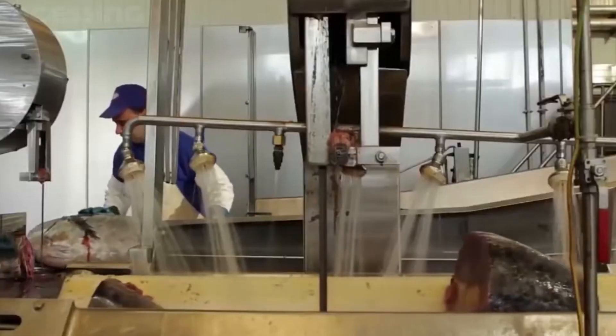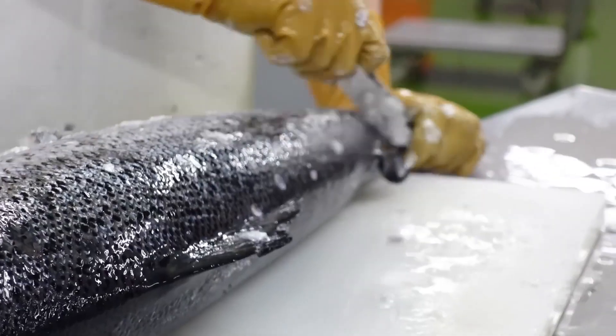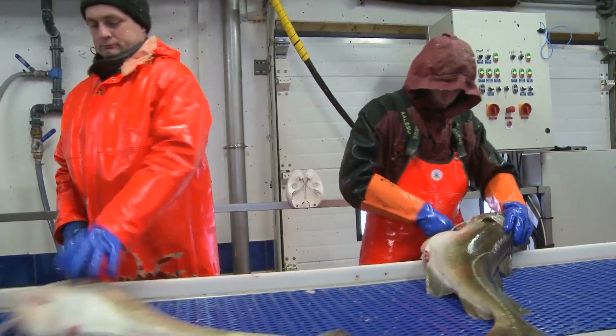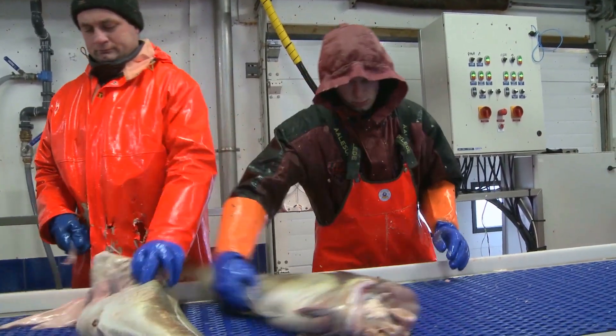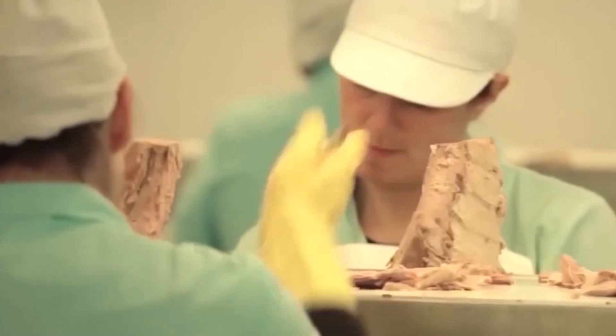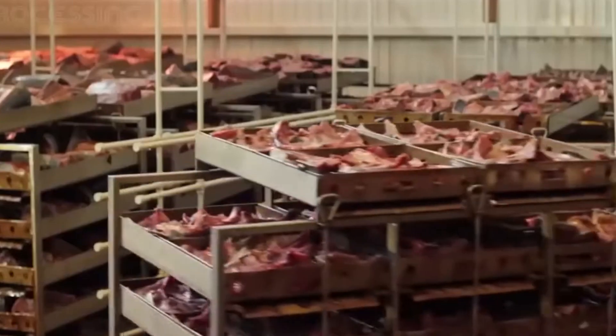Once the tuna is confirmed to be fresh, the next step is initial cleaning and preparation. The fish are transported to a processing area where they are carefully cleaned. This process typically involves removing the scales, guts, and fins. Cleaning is done using a combination of manual methods and machines designed for efficiency. Fish scaling machines help remove scales quickly without damaging the meat beneath. After scaling, the fish are gutted, which involves removing the internal organs and rinsing the fish thoroughly with fresh water to eliminate any residue. Workers wear protective gear, and the processing areas are maintained under strict hygiene standards, including regular cleaning of equipment and surfaces to prevent contamination. Once cleaned, the tuna is cut into manageable pieces for further processing.